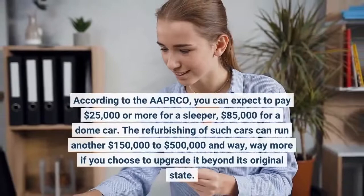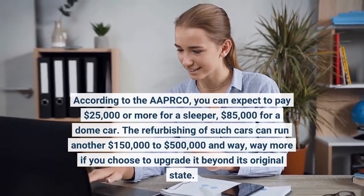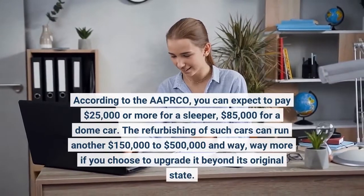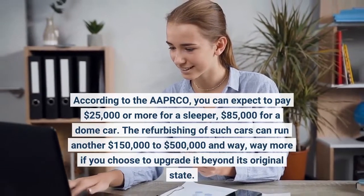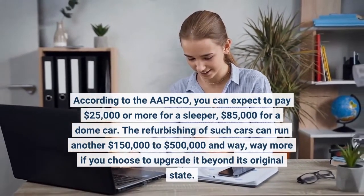According to OPICO, you can expect to pay $25,000 or more for a sleeper, $85,000 for a dome car. The refurbishing of such cars can run another $150,000 to $500,000 and way, way more if you choose to upgrade it beyond its original state.